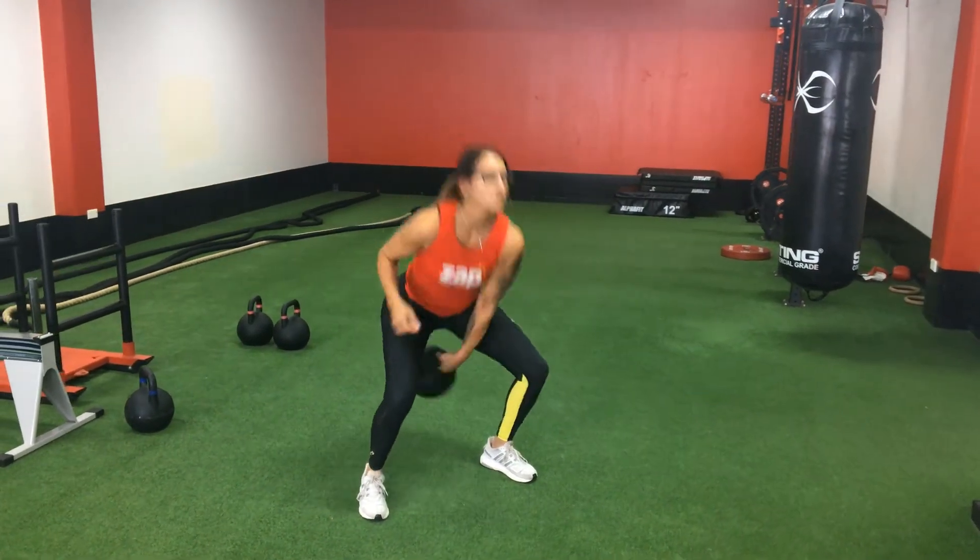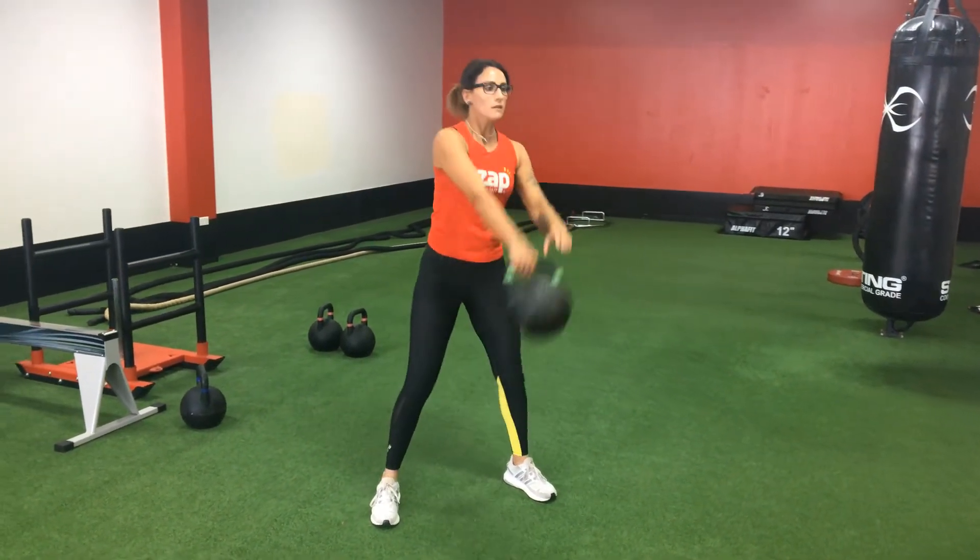The second one is a kettlebell one-handed swing. As with the two-handed swing, we release one hand at the top and change hands.